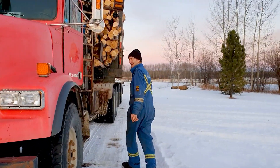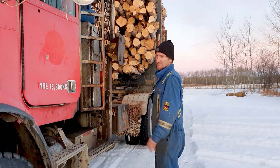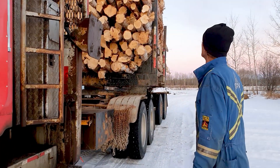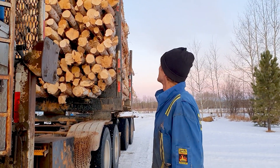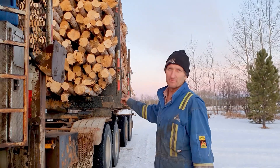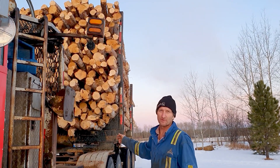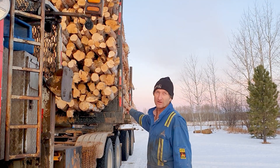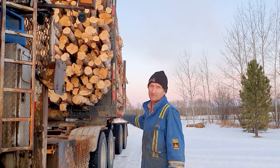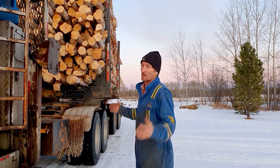This is my brand new Freightliner truck that I've had for many years — it's a '96, I think, with a 60 Series Detroit engine in it. That's a cool pile of wood. I think I'm legal: my scales on the front have something wrong with the wires so they don't work, but on the back I'm only 10,300 kilograms and I'm legal for 17,000, so I know I'm light and not overweight.